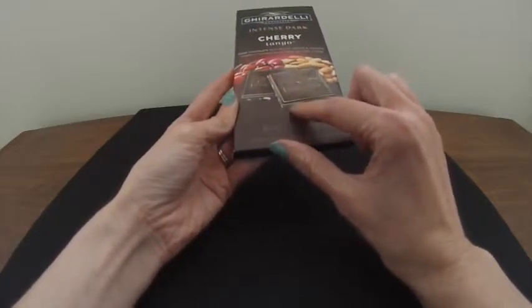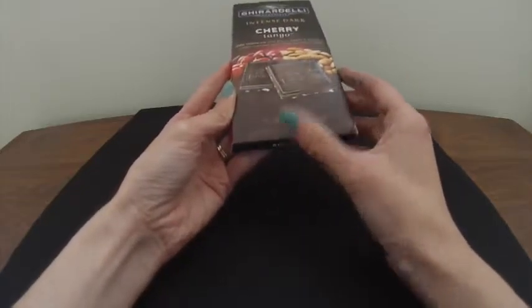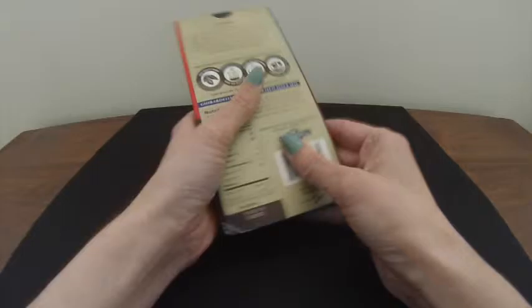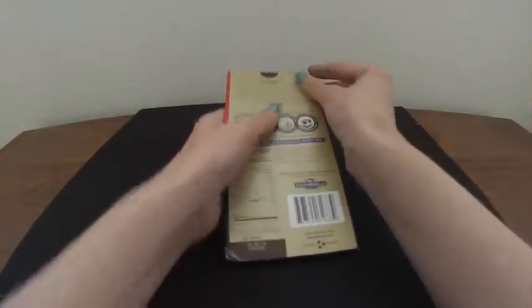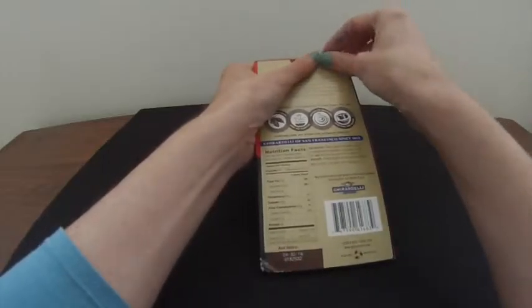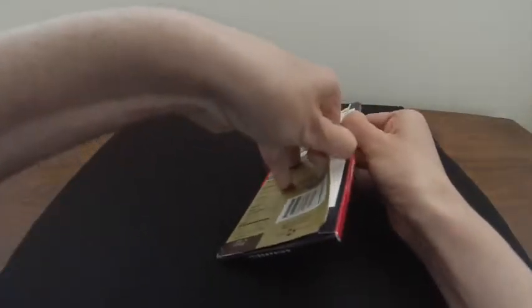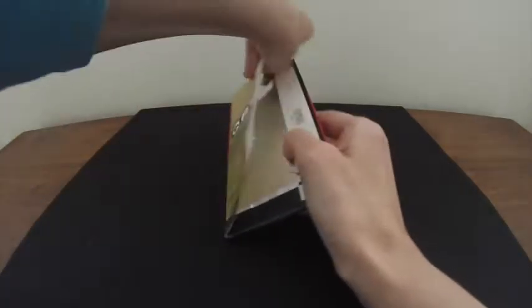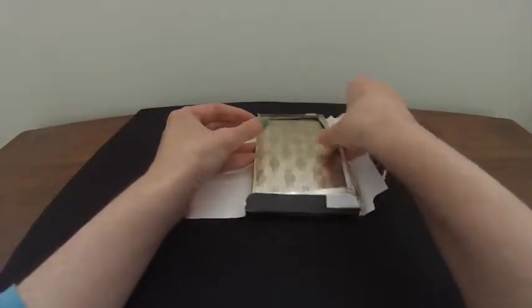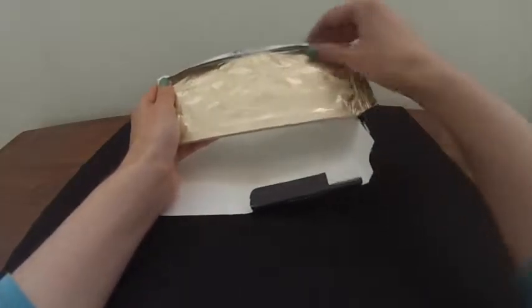It looks like there are little bits of almond in here, and I don't see the cherry from what's shown on the box, but let's open it and find out. It's got a little tab like a lot of the Ghirardelli ones do — didn't open very well. And there's the foil wrapping with the Ghirardelli logo on it. Very nice.